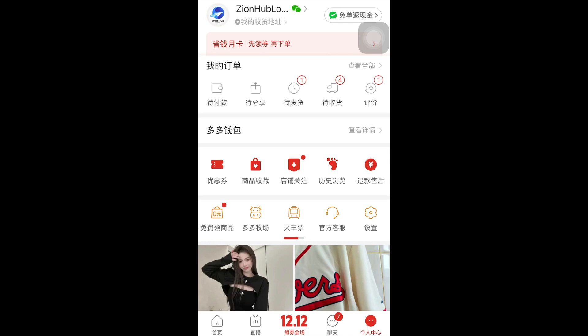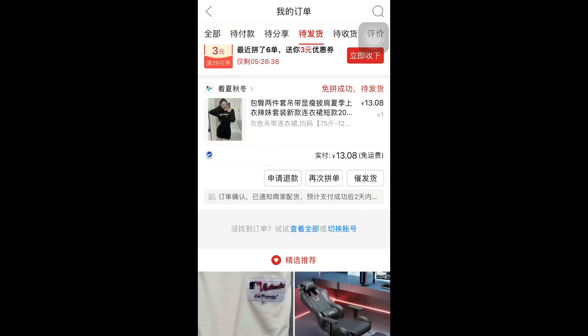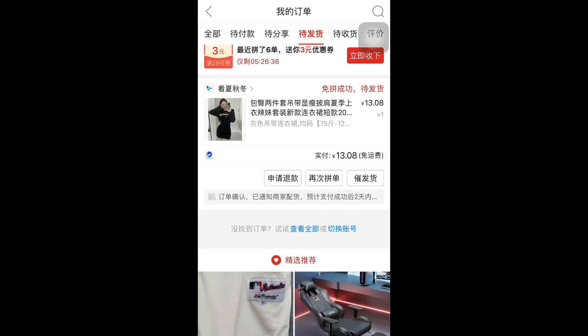The other supplier has already delivered their item, which I've received, while this one is still pending. I'm going to click on this first pending item here — you can see the details of this transaction. It has not been delivered, so I need to ask for a refund and buy it from another supplier.